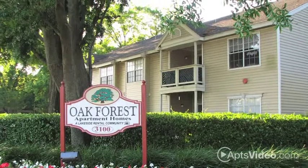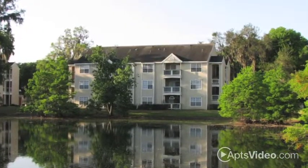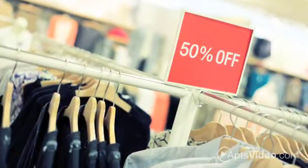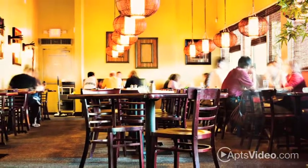Welcome home to Oak Forest. Experience the serenity of lakeside living at this charming West Orlando community. You'll enjoy easy access to the highway, and all your favorite stores, restaurants, and world-class entertainment are close at hand.